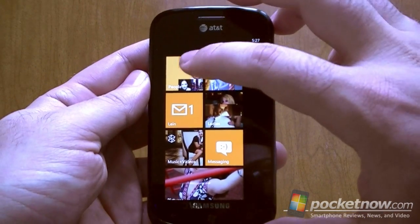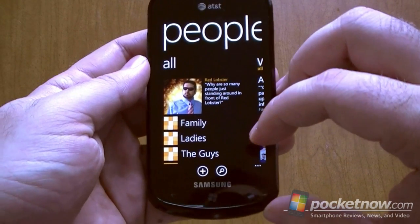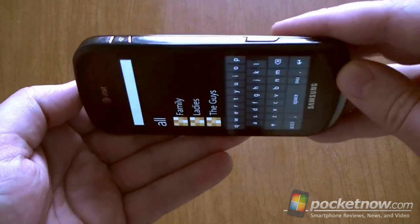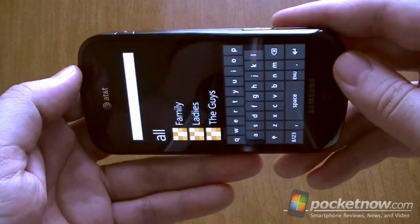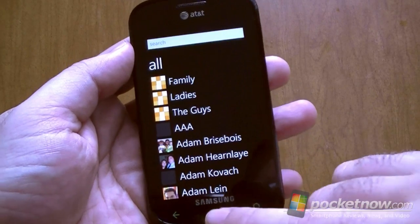But let's look at some places where you might want some landscape support. Searching contacts — this is one thing that did not make it to the original Windows Phone 7, being able to search, and it is still not there in Mango. You want to be able to type a contact name, but it's kind of weird having it like that. So that's still not fixed.